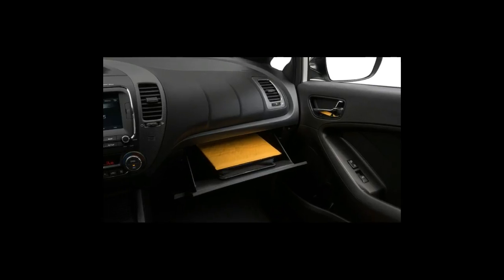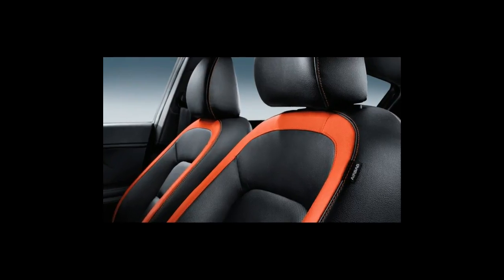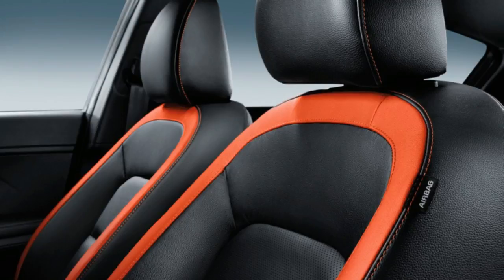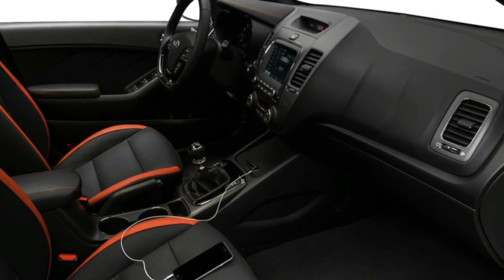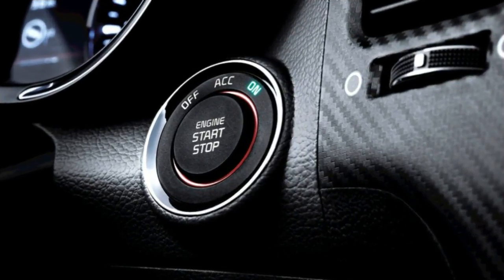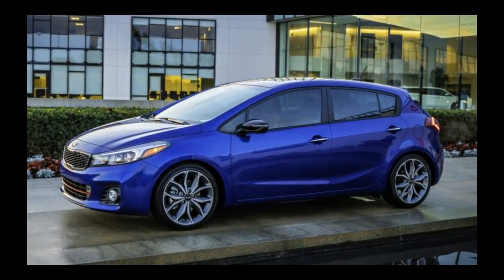Performance is run-of-the-mill with either of the Forte's four-cylinder engines. Base inline-four models have better fuel economy than the higher output versions with direct injection. Acceleration is smooth but predictably, relentlessly average. A six-speed manual transmission can be fitted, but given the Forte's straightforward economy car handling, we'd stick with the six-speed automatic.